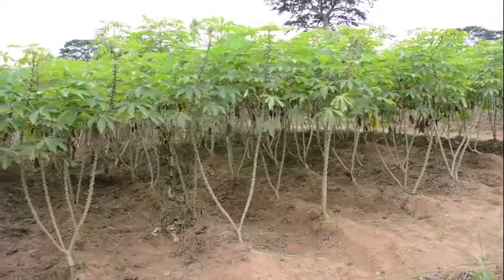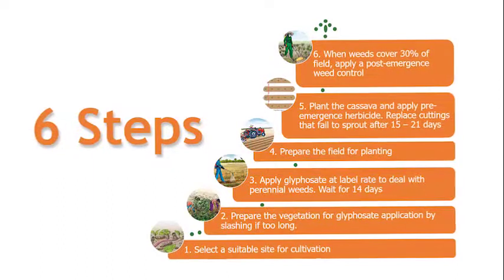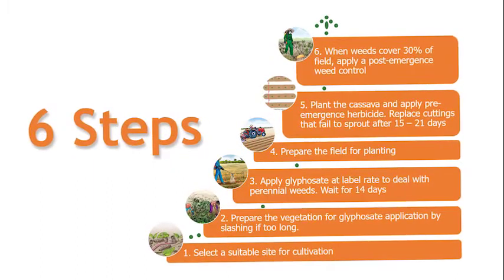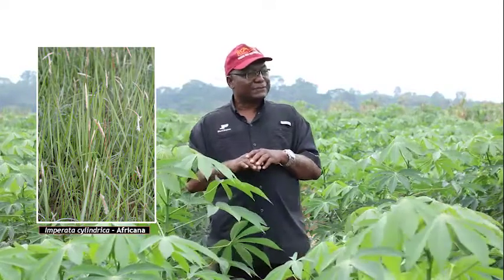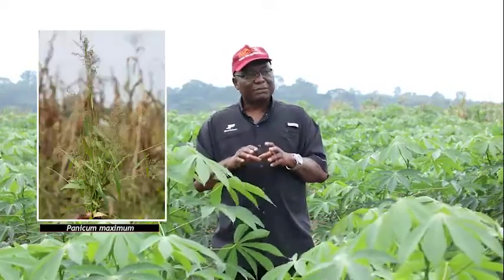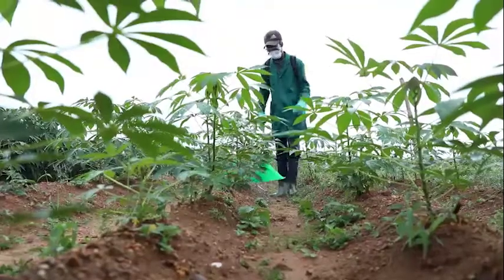So far on Cassava Matters, we have talked about the recommendations contained in the six steps to cassava weed management toolkit. We have also looked at weeds, types of weeds and weed control methods with a special focus on the use of herbicides.